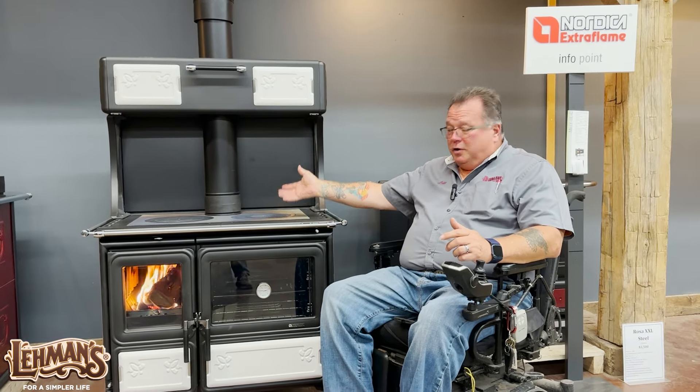What a wood-fired cooking stove does is give you options. You can cook on top of the stove or you can cook in the oven, whichever you prefer. If you don't want to, you don't have to heat up the oven because you just leave the control closed.